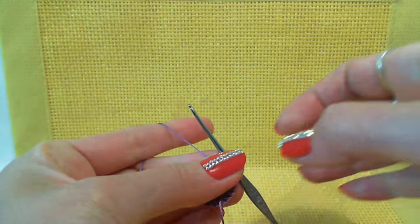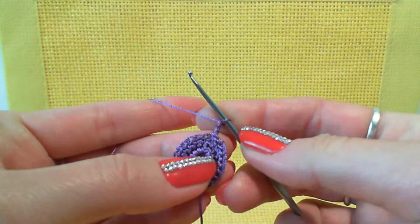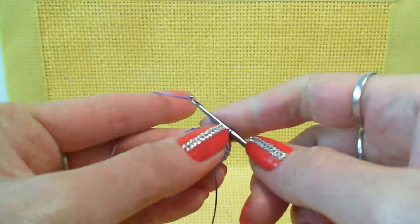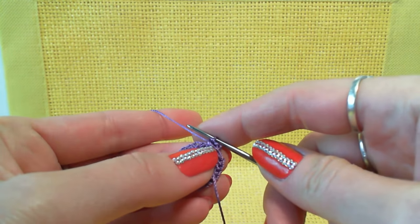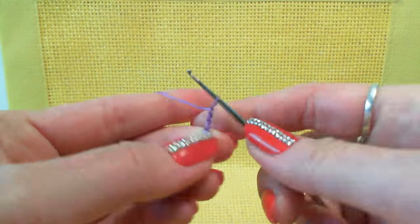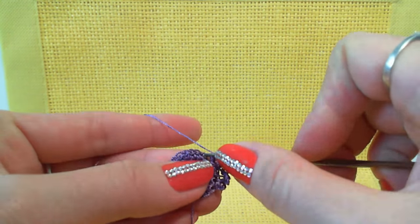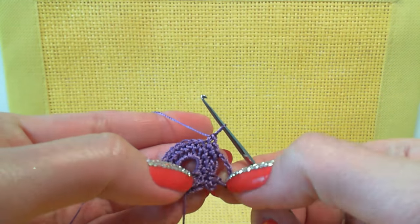2 chain loops to move up. After, 1 single crochet to the next stitch. Next 7 chain loops. Skip 2 stitches, then make a single crochet to the next, and 2 more stitches — to each stitch of the previous row, 1 single crochet. First arch done. Next 7 chain loops. Skip 3 stitches and make 3 single crochet.